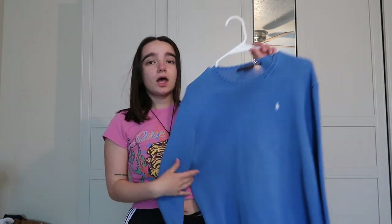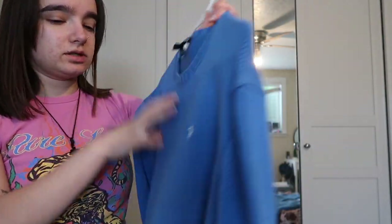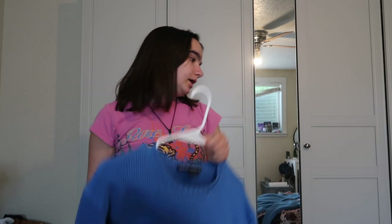Now we've got some sweaters. This one is iconic — it's a Ralph Lauren Sport sweater. It's super heavy but I love her. I was so thankful to find her. She's so cute — that's all I have to say about that one.